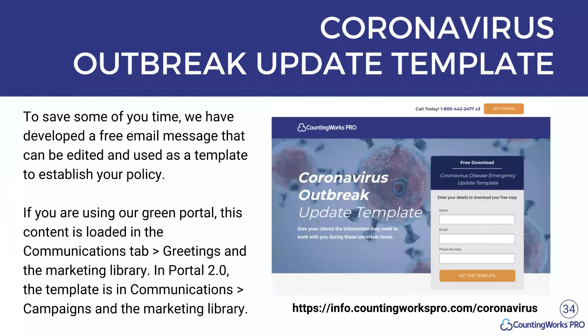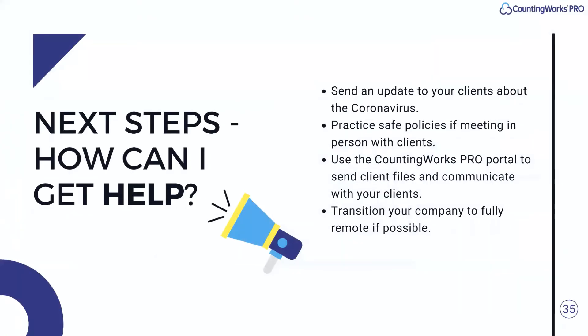We did open up a coronavirus outbreak update email template that can be used to establish policy and get you started. It's built into our platform but we've opened it to the public. You can access it at info.kenworkspro.com/coronavirus — just enter your information, click to get the template, and it downloads directly. We've already had about a thousand downloads, so it's an important resource to check out.